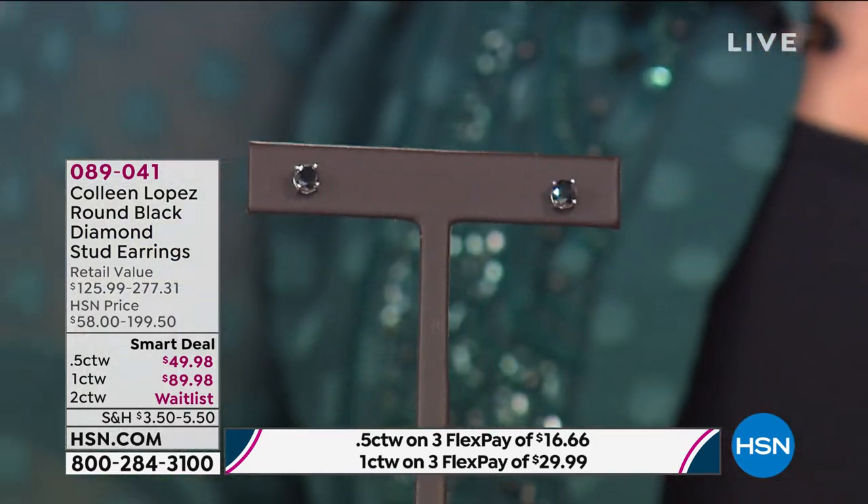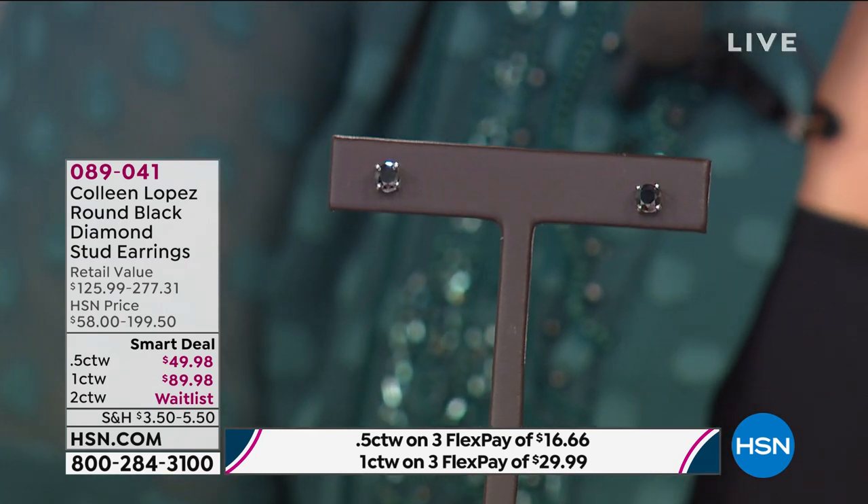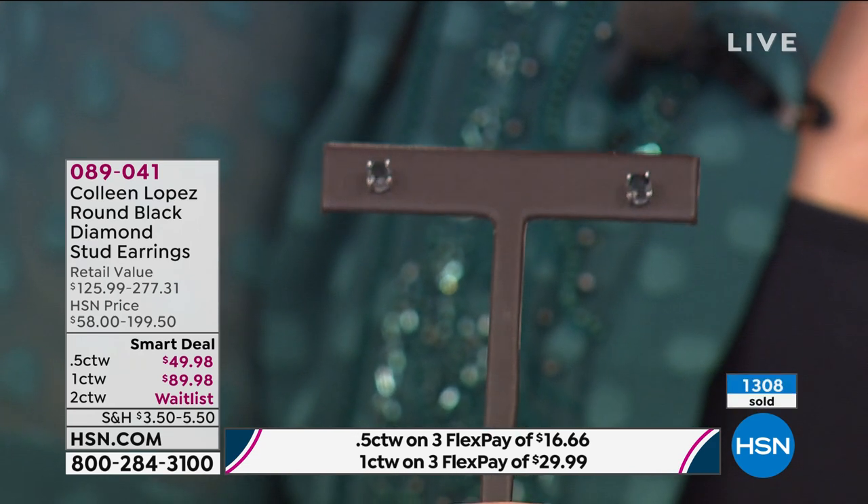If you're a Sex and the City fan, you probably remember the episode where Mr. Big gave Carrie her diamond engagement ring — a black diamond solitaire. He told her it's because she's not like anyone else and he wanted to give her something really different. That's what's cool about black diamonds. You see white diamond studs much more frequently, but to get black diamond studs — it's one of the only times we've ever even offered them.